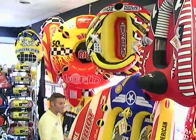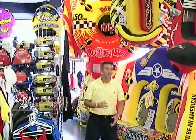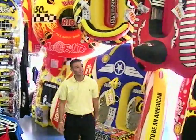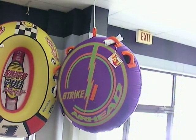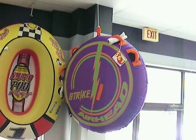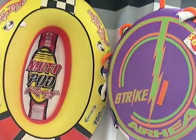There are so many neat different tubes that we offer here, and a lot of our customers like them because of the different variety that we have. If you look up there at the Strike, you'll notice that it looks like a regular round tube, but this is actually a kit. It comes with a squirt gun, so you can actually squirt your friends in the water when you're driving by them. Really neat.